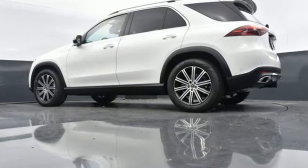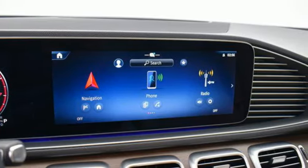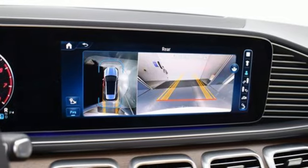Intercooled turbo i6 engine. Automatic with driver control suspension management. Automatic transmission. Hands-free liftgate. Streaming audio.